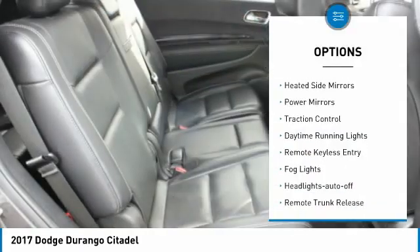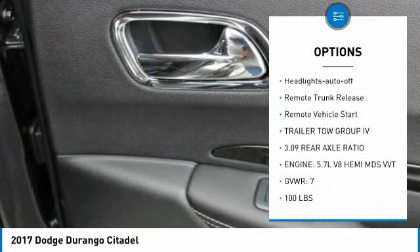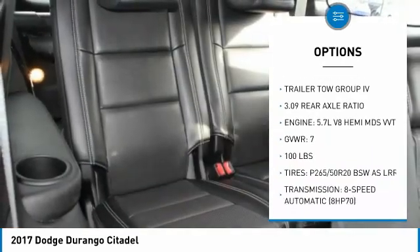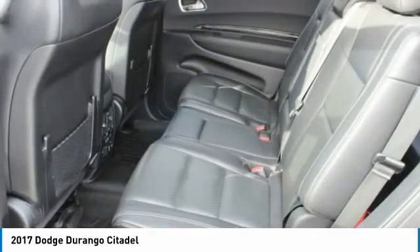Aluminum wheels, heated side mirrors, power mirrors, traction control, daytime running lights, remote keyless entry, fog lights, headlights auto off, remote trunk release, remote vehicle start.